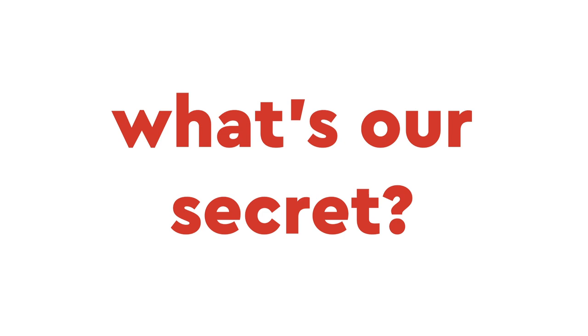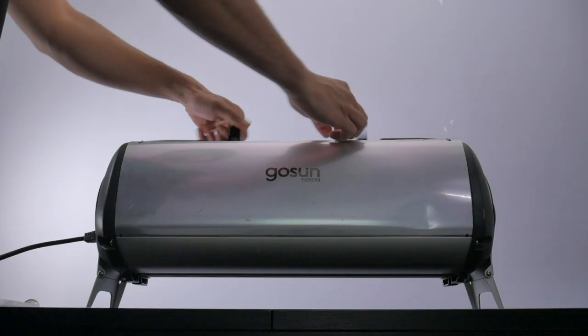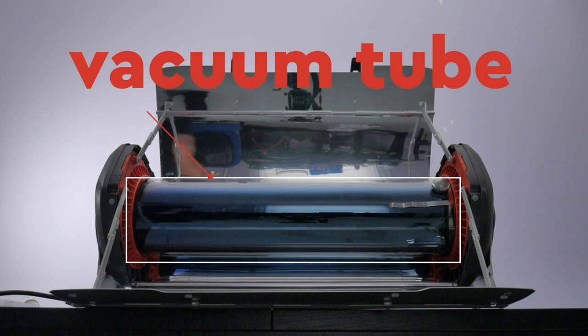What's our secret? The heat is trapped inside of a perfectly insulated vacuum tube, making it the highest efficiency electric stove in the world.